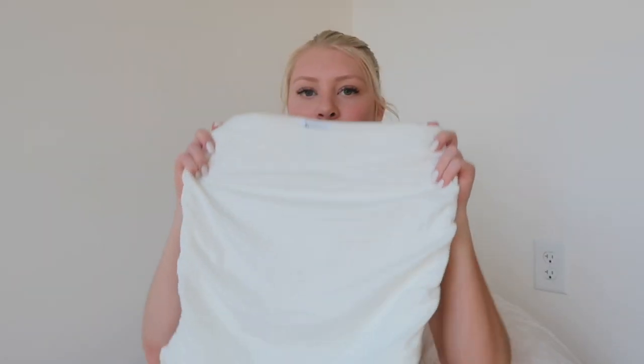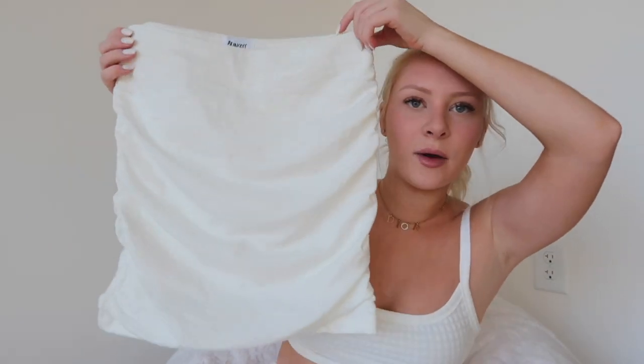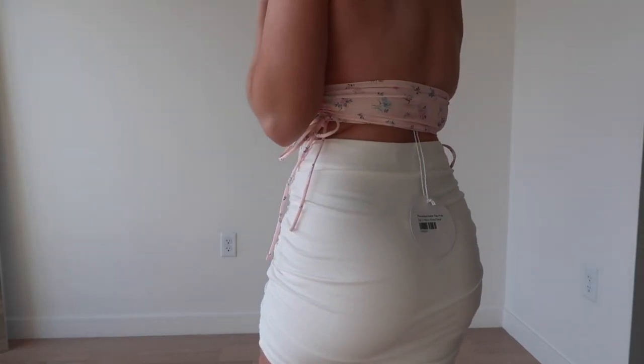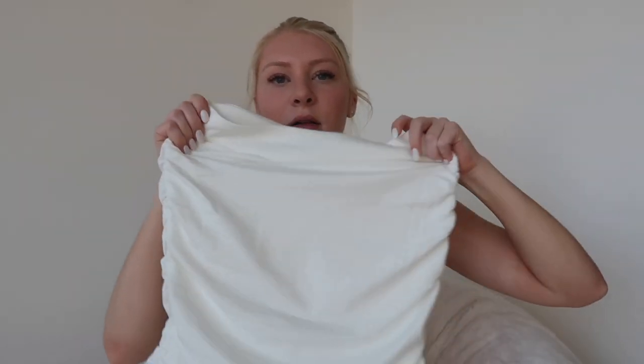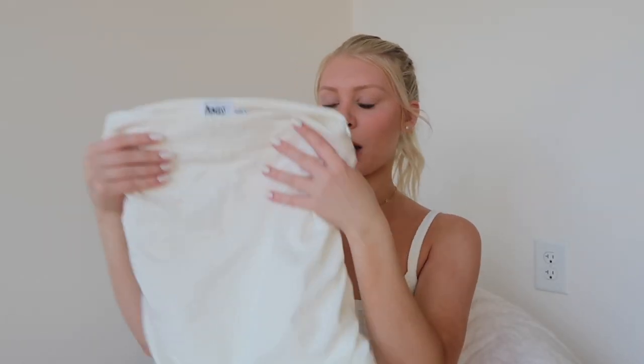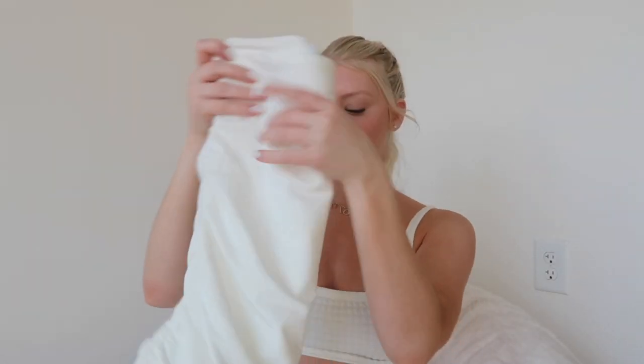The skirt I got to pair with it is called the Benji Mini Skirt in white. It's like a cloth bodycon skirt with ruched detailing on the sides and a little zipper, so it's pretty secure. It's a slightly thicker material — definitely not see-through at all. I thought this would be cute with any of the little crop tops I got in this haul since it's a white skirt that goes with everything. Super cute, love that skirt.